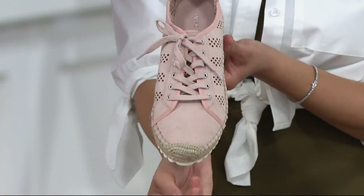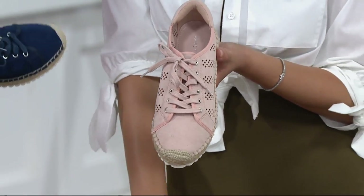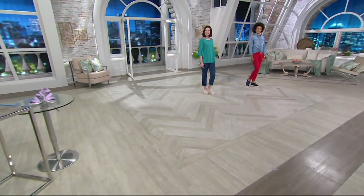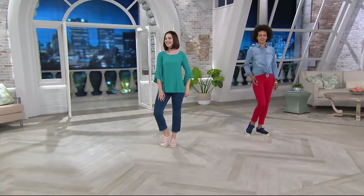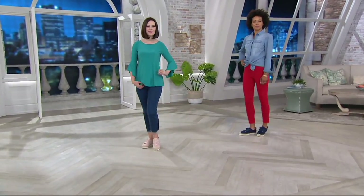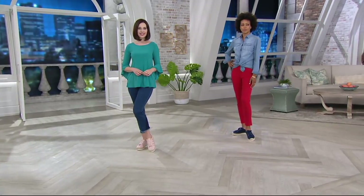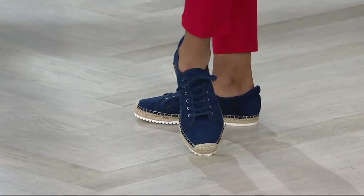It has a feminine, sleek toe. Looking at the colors on the model — the navy on Linda looks great. The navy, blush, and light gray are fun and versatile options for this sneaker.